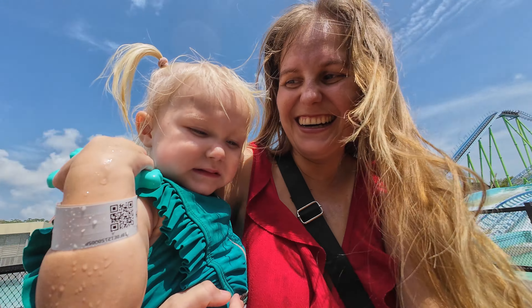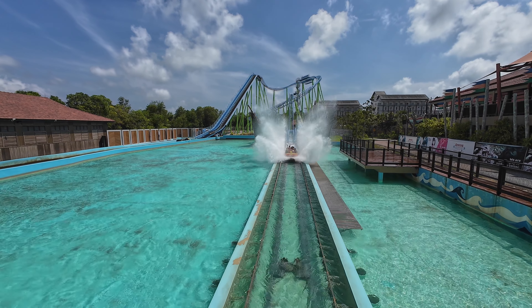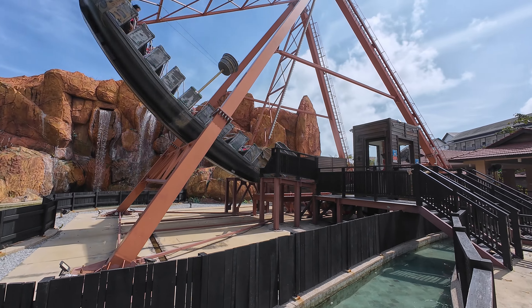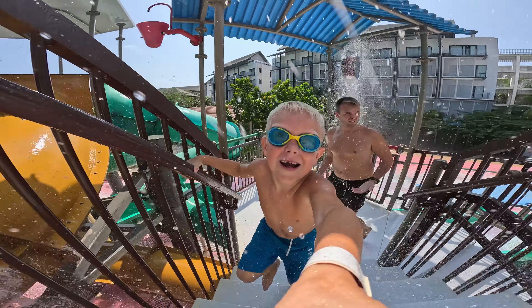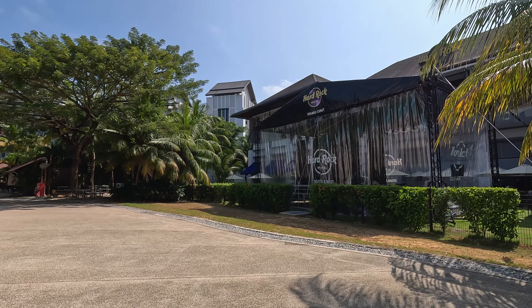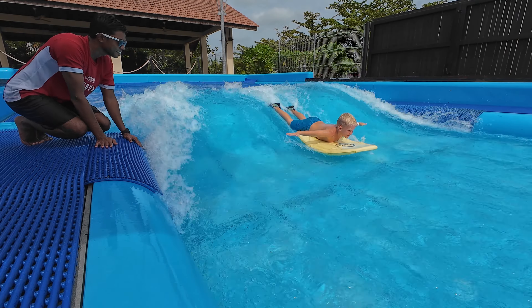First up, let's start with a bang at Adventure Water Park. Think big slides, roller coasters that end in pools, and a swinging pirate ship. They have lots of water fun for smaller and big kids. You can even stay at Hard Rock Hotel right next to it and have your own entrance into the park, just seconds walking from your breakfast buffet.